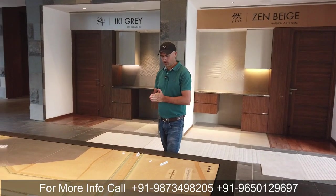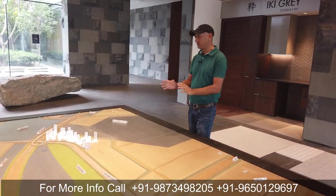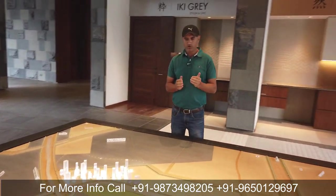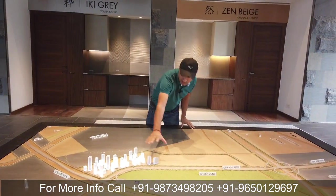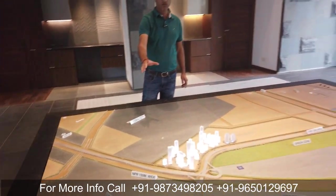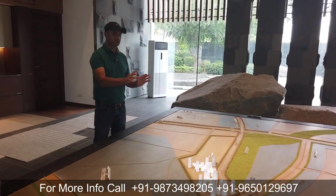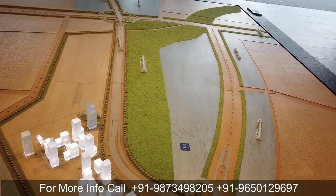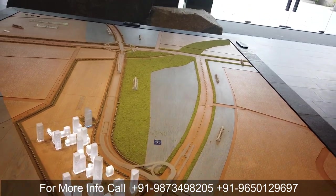ये एक model बनाया है Krisumi Group ने, जिससे आपको idea हो जाए कि किस तरह की ये location है और आसपास क्या surrounding है. जैसा कि आप देख सकते हैं, यह आपका Sector 36A है जहाँ पर Krisumi City मिलती है, 50 acres का ये land parcel है. Main entrance जो आपको रहेगी वो CPR - जो 90 meter wide road है - वहाँ से township के अंदर entry रहेगी. यह 150-meter wide Dwarka Expressway बिल्कुल साथ में ही लगता है. Krisumi City के बिल्कुल opposite में 200 acres की एक green zone है जो peaceful environment और अच्छा view देगा, और उसके back side में commercial मिलता है.